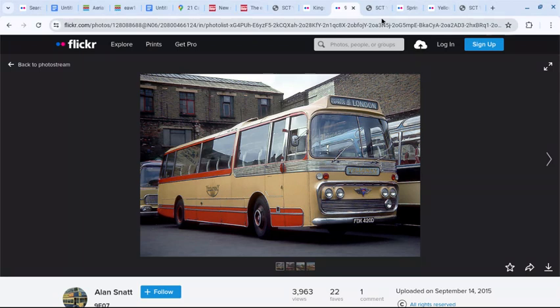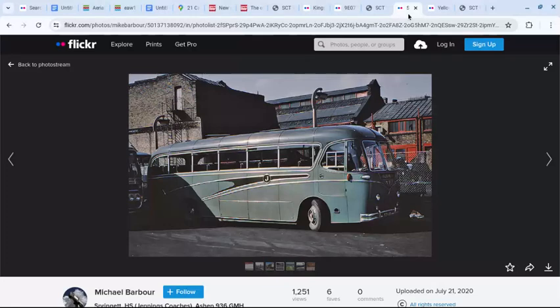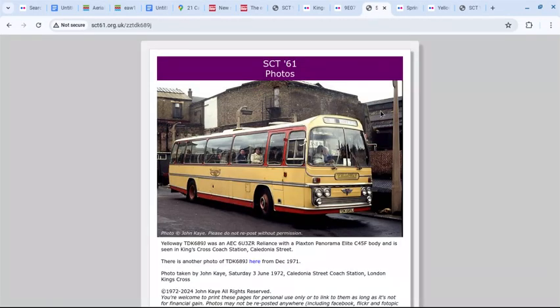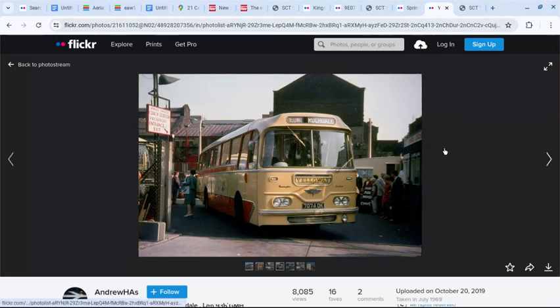There's a white patch of paint on the building which helps with identification. Continuing to turn right, there's a distinctive roof profile visible. Going to an image by Michael Barber, you can see the door and the roof line matching. Still turning right, turning towards Caledonian Road, there's a characteristic roof. In an image by Andrew H.A.S., the roof profiles are matching.